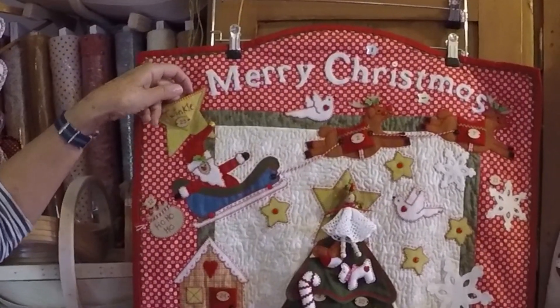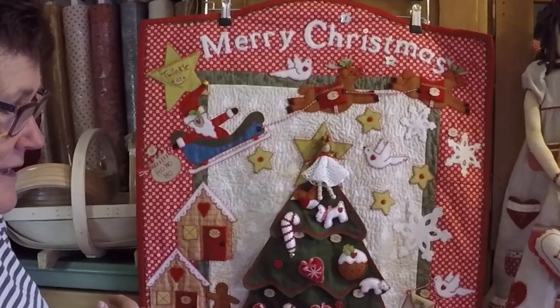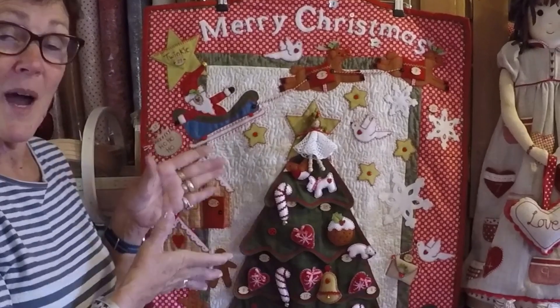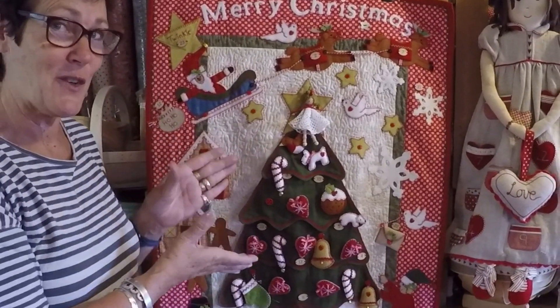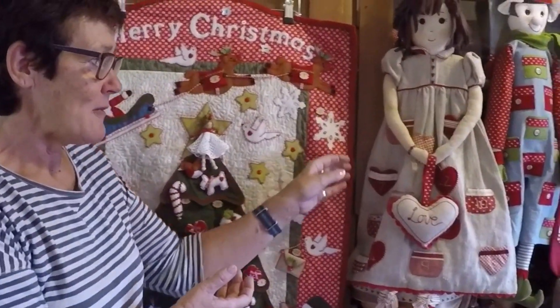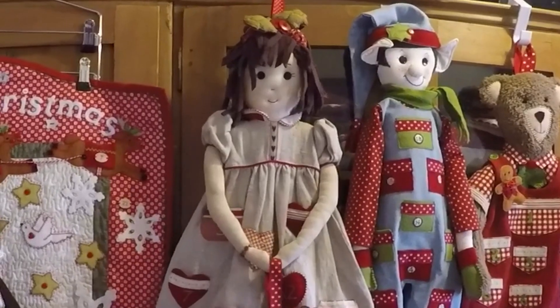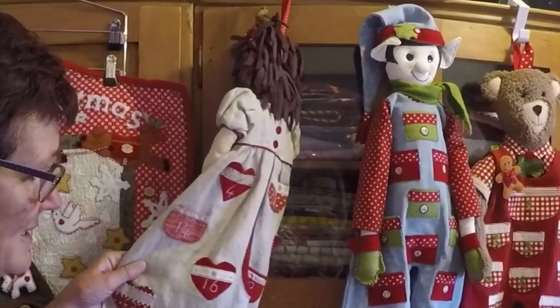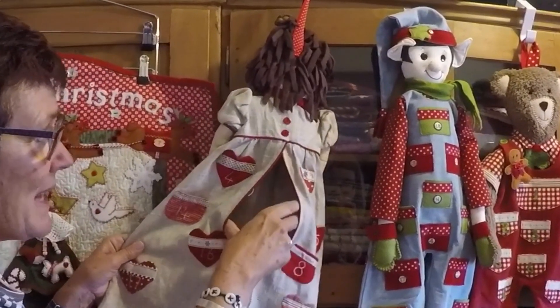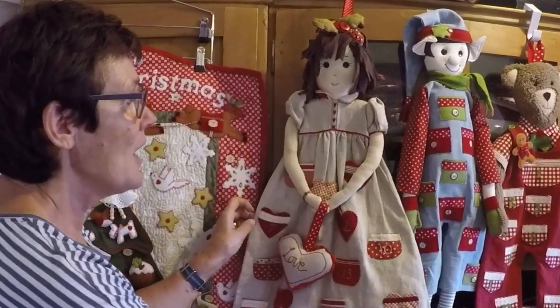We've got lots and lots of little pockets all over the place. I just see it as an interactive thing that children have such fun with. My grandchildren haven't had this for Christmas yet, so I am really excited. One of our other popular advent calendars is Ruby — she has 24 little pockets on the front and the back of her dress, and she even has a place for pyjamas to go, so she could be made as a nightdress case.